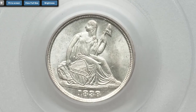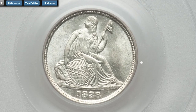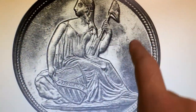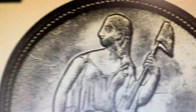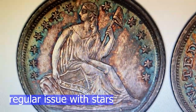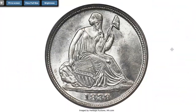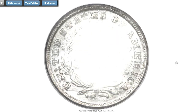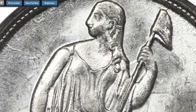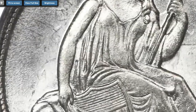This is an 1838-O half dime at Mint State 66. The 'O' stands for New Orleans Mint. What makes this coin highly demanded is that it was struck without stars surrounding Seated Lady Liberty. Only 70,000 pieces were produced in this variant, and this is a single finest certified so far. This is an all-brilliant example with extraordinary mint luster. New Orleans products are often associated with satiny or lackluster surfaces, but this coin displays bright frosted mint luster.